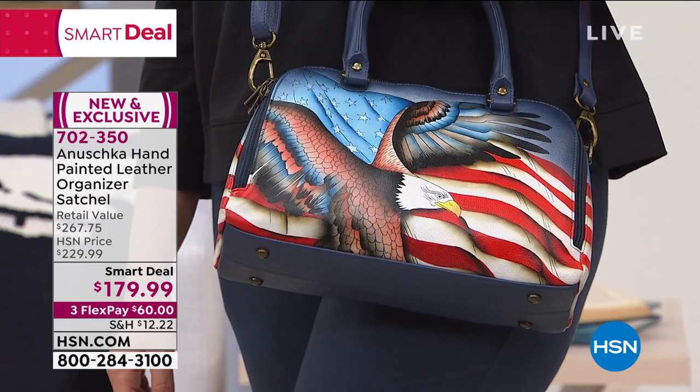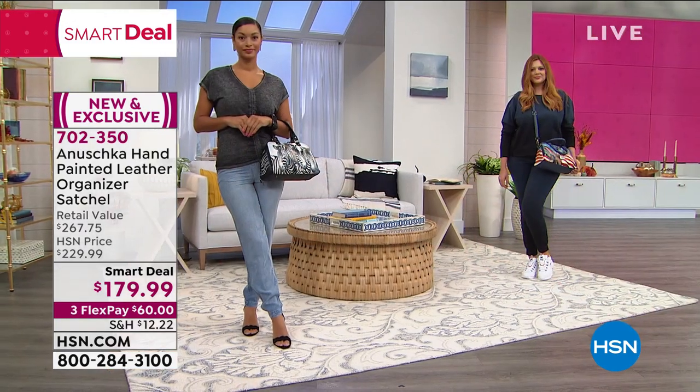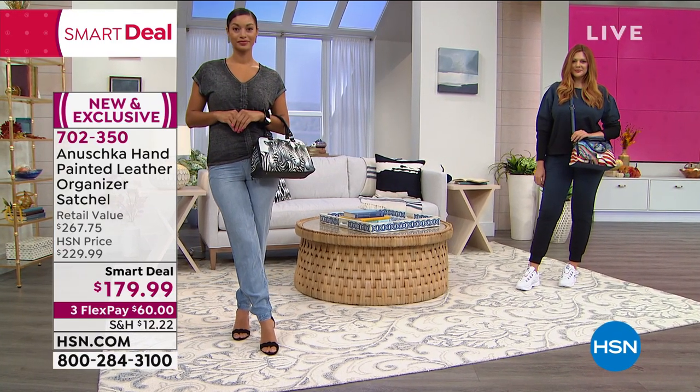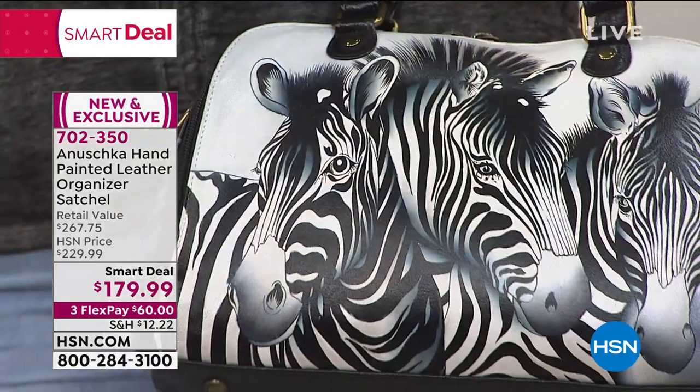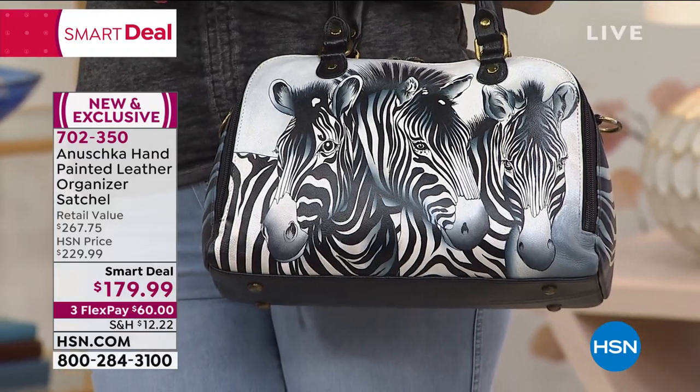This is a smart deal — a bag that's normally $229, now at a smart deal price. We took $50 off; you can bring this home on the first $60 payment. The measurements: 12.5 inches in length, 4.5 inches wide, 8 inches high, with a 5.5-inch handle drop. You also get a 26-inch adjustable crossbody strap.